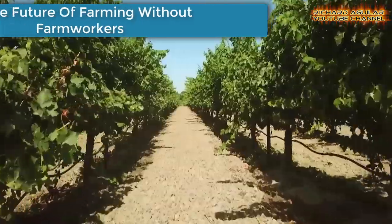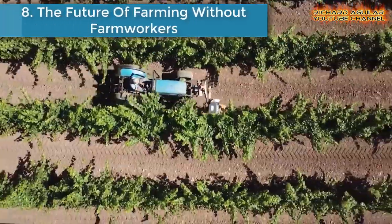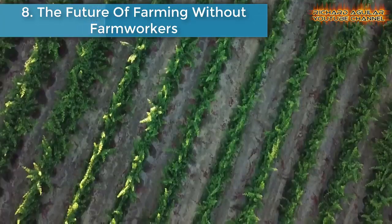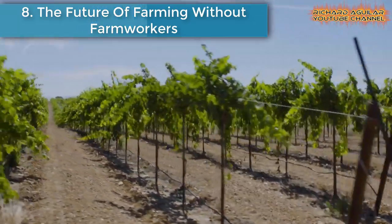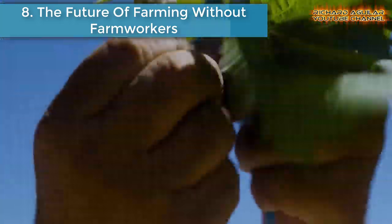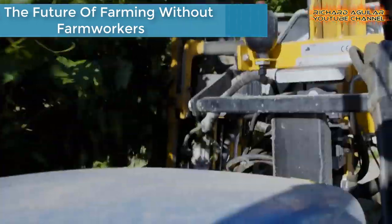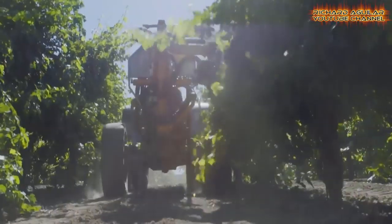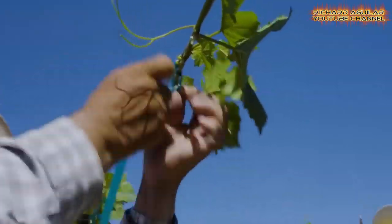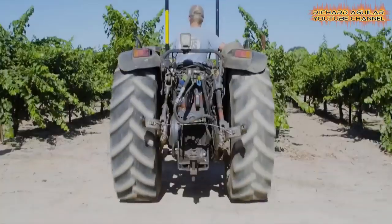Number 8 is the Future of Farming Without Farm Workers. Going back five generations, Brad Goring's family has owned vineyards in Clements, California. To combat a statewide labor shortage, he has turned to automating his farm work.